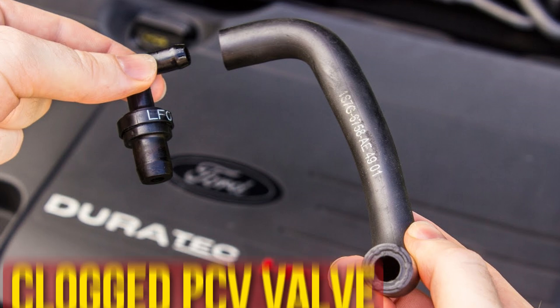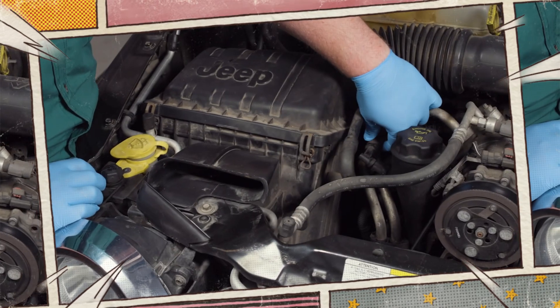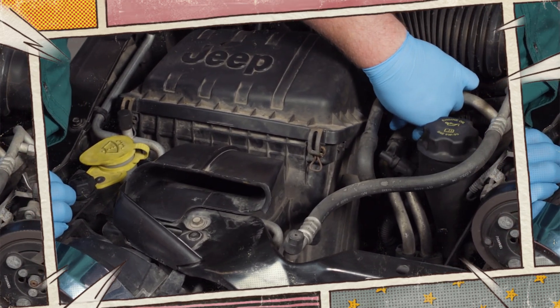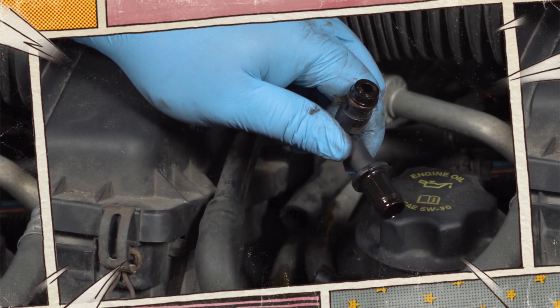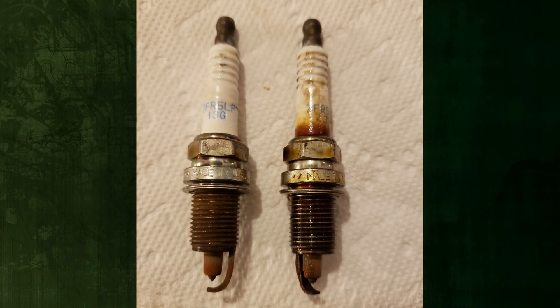Clogged PCV valve. Exhaust gases and any unburned fuel from the engine are released by the positive crankcase ventilation valve, also known as the PCV valve. The accumulation of gas volume and resulting high pressure occur when this valve clogs. Blue smoke usually occurs when oil leaks from the exhaust due to PCV, and spark plugs covered in oil may also be observed.